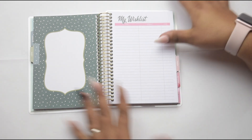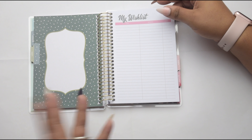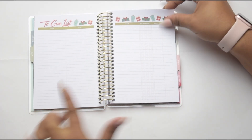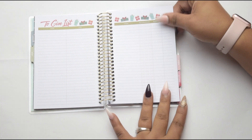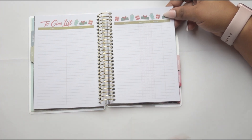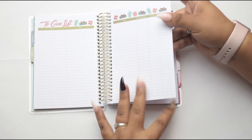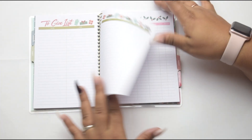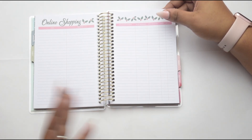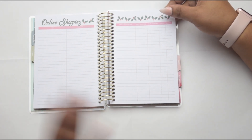And then you have your wish list, so you can write down things that you may want to get or things that you want to get for other people. And then the give list — I love this. So if you plan on giving out any gifts to anybody, you can jot that down and keep track of where you bought it from and how much you spent. What I love about this planner is it seems to be more than just a one-year use — you can always go back to it for several years and kind of have this as your reference guide to keep you organized for the holidays.